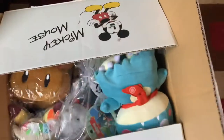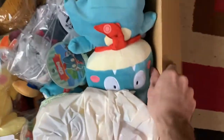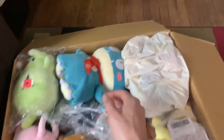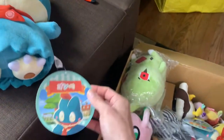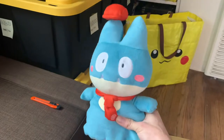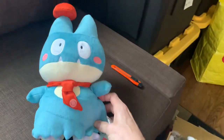Oh nice, looks like I got a bunch of Pokemon items! So this is from the Cafe Mix app — they released a game, and if you get the Cafe Mix app there are little Pokemon characters in chef outfits.